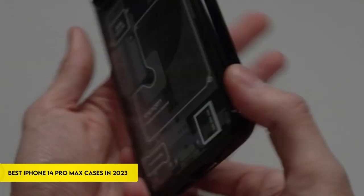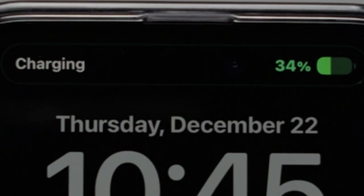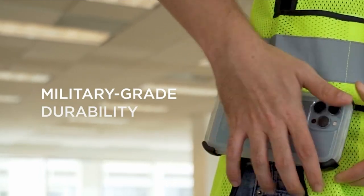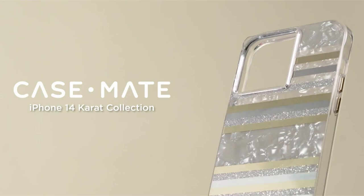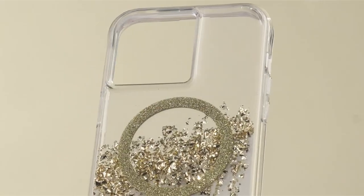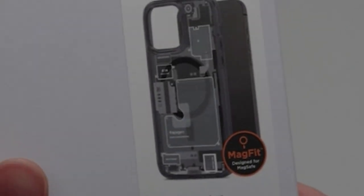Greetings from the cutting edge of iPhone security. We present a carefully chosen collection of the top iPhone 14 Pro Max cases for 2023 that expertly blends design and use. The demand for trustworthy protection for your valuable gadget will only grow as technology advances. Our selection includes cases that not only improve the look of your iPhone 14 Pro Max but also offer exceptional protection against normal wear and tear. Designs range from elegant to sturdy armor. This list is based on my personal opinion and research, with random numbering. For more information and updated pricing on the products mentioned, be sure to check the links in the description below.